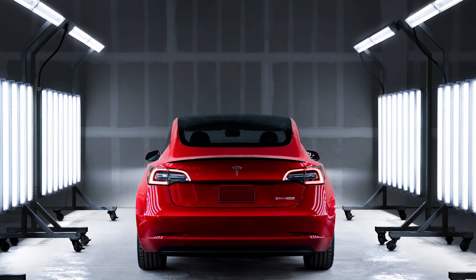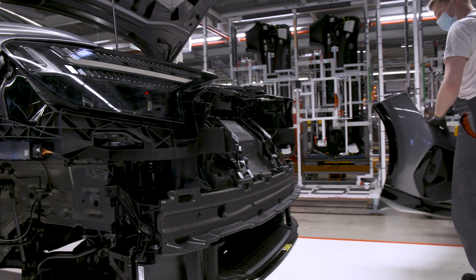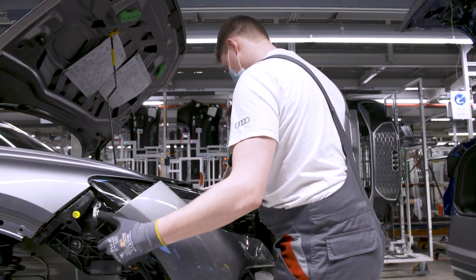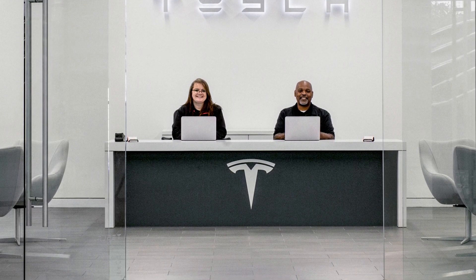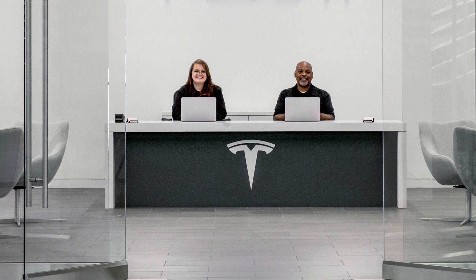Finally, a word on costs. As you've gathered by now, there's so much less to maintain in an EV. But does that mean you'll be paying a lot less to have your vehicle serviced? Well, in theory, that's how it should work out — you should save some money. There are some vehicles — we'll take Tesla as one example — that have no fixed service period. But we still recommend you do get your car checked for road worthiness, at least.